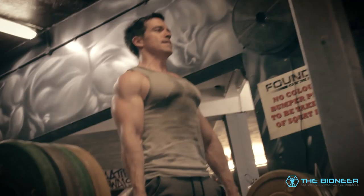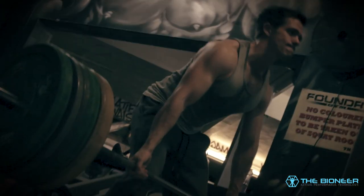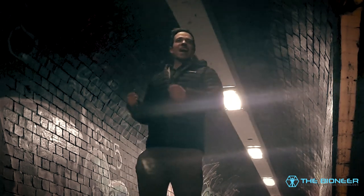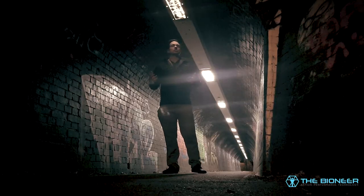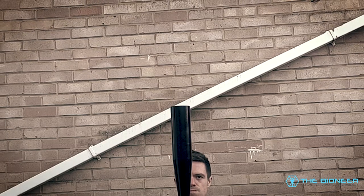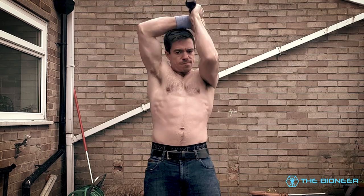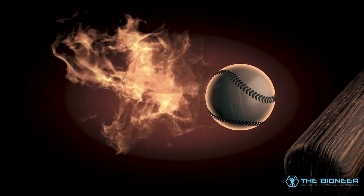Some might approach a training program like this by sticking with the classical compound lifts — the big three. But the problem with relying purely on these lifts is that they actually leave a lot of gaps. One criticism I've often heard levelled at functional training is that you can't be strong at something specifically — you can just be strong, full stop. But that doesn't really track. Swinging a heavy baseball bat would improve your grip strength as well as training rotational strength. If all you do is squat, deadlift and bench press, then you actually aren't doing anything for your rotational strength, and as such you won't only be weaker at swinging a bat but also at throwing a punch or grappling an opponent.